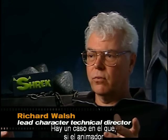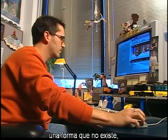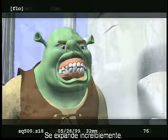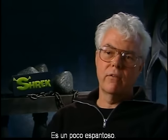There's a case where if the animator accidentally goes off the end — in the sense that they ask for a shape that's not there — the face literally absolutely blows up. The teeth pop out, the tongue sticks over there, the eyeballs pop out, the whole thing just blows up. So it's kind of freaky.